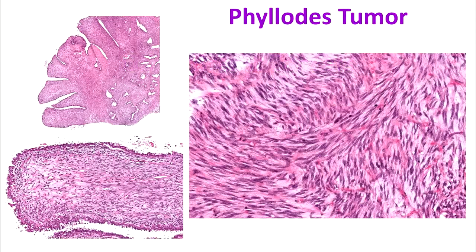In phyllodes tumor, spindled or elongated cells proliferate and distort the normal architecture of the breast. While most phyllodes tumors are benign, cancerous forms can occur depending upon the number of dividing cells in the tumor.